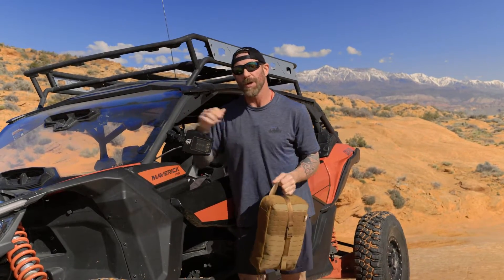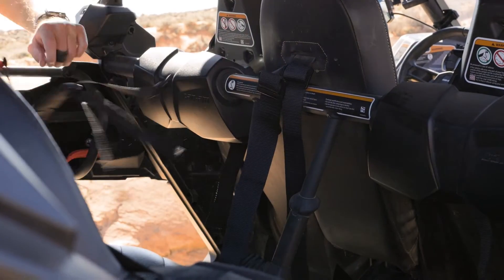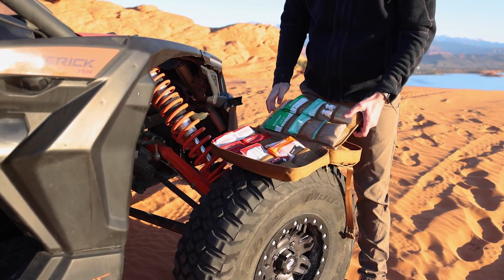I want to remind you to make sure you have a first-aid kit in your rig. There are all kinds of different ways and places to mount it depending on your vehicle, so figure out what works best for you. Just make sure you A) have a kit, and B) that it is easily accessible.